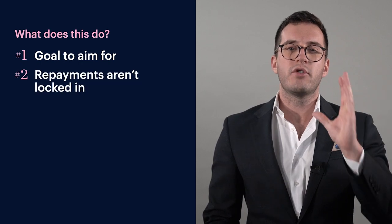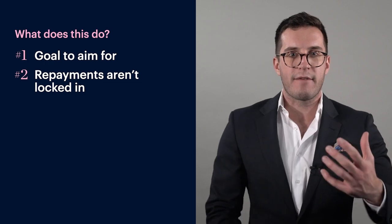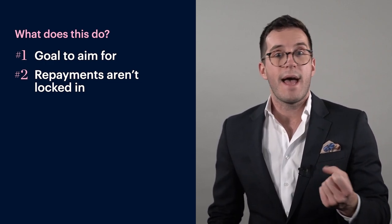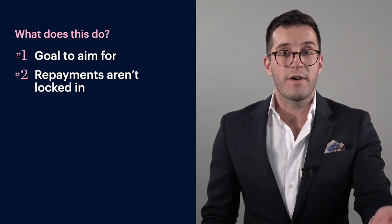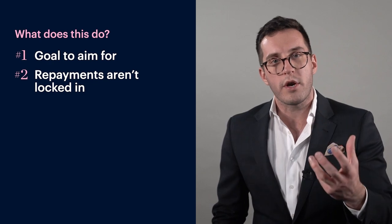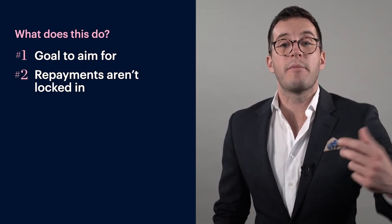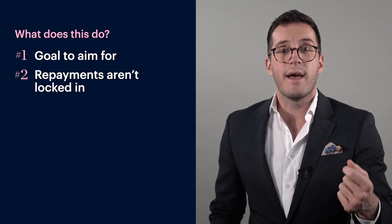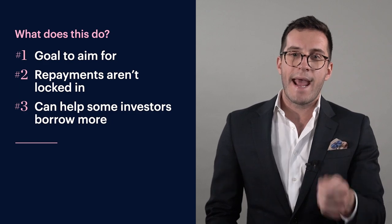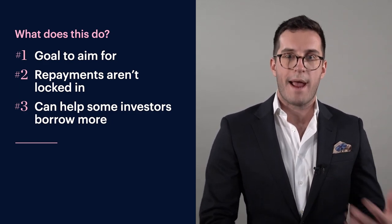The second reason is your repayments aren't locked in. So let's say you're aggressively putting money into that revolving credit, you oversave, and you need some of that back — you can just take it out. It's a revolving credit. Whereas if you were to up your main payments to your mortgage and then want to decrease those repayments or take back some voluntary contributions, you'd have to go through a whole mortgage application again.